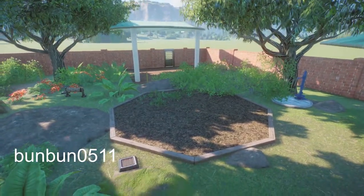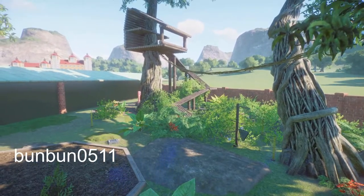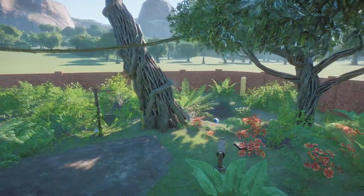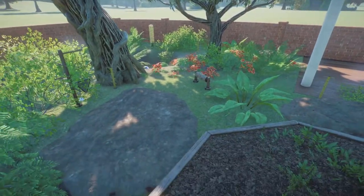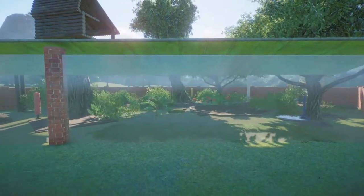Bun Bun has made us a lemur habitat. You can bring this into your zoo for right around $8,000. This is a perfect size for lemurs. Thank you so much for bringing this to the Steam community.